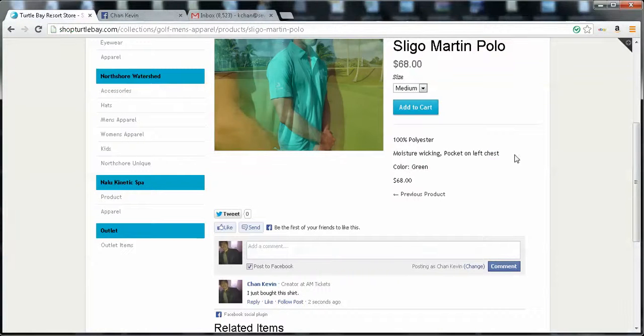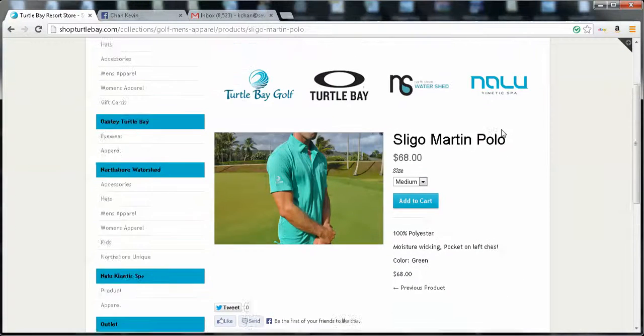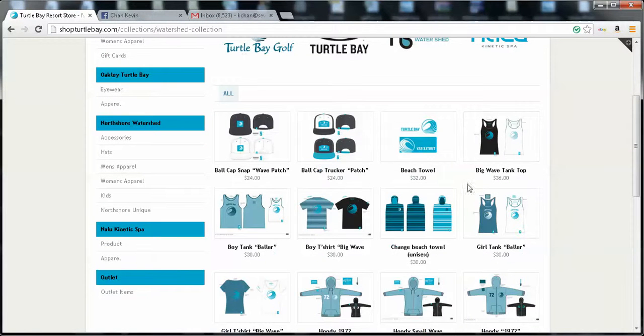So let's go back to purchasing this product and finishing up the purchase. We've got a medium Slingo Martin Polo. Now let's buy something from North Shore Watershed. We've already added that to our cart so it's still there at $68. I want to buy a boy's tank top.